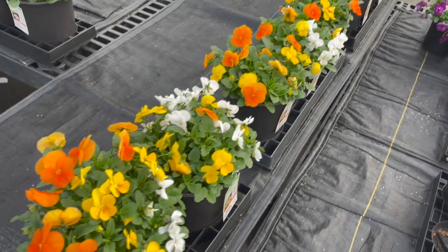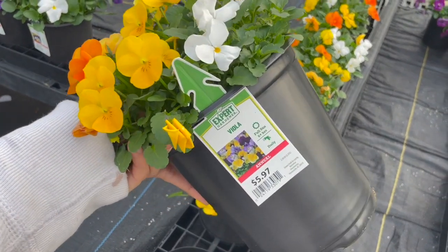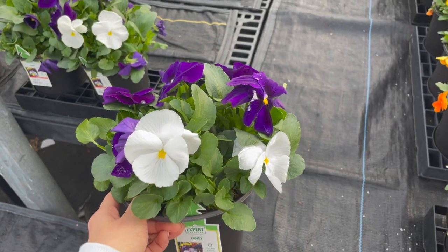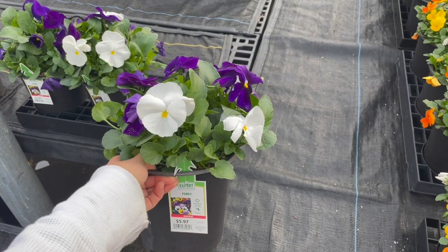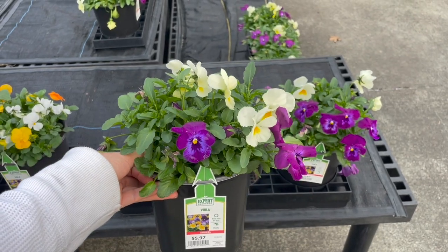They have pretty bright violas — if you have a partly shaded area, violas do a little better than pansies for blooming. As long as they get a couple hours of sun, these will bloom for you. There are pansies for $5.97 and another variety of violas. Both violas and pansies are edible.